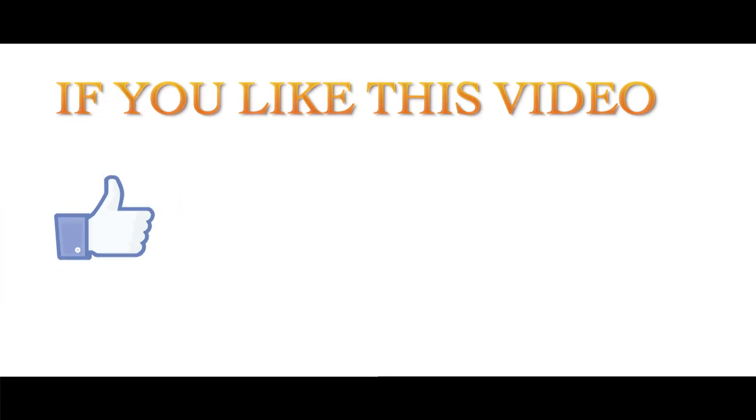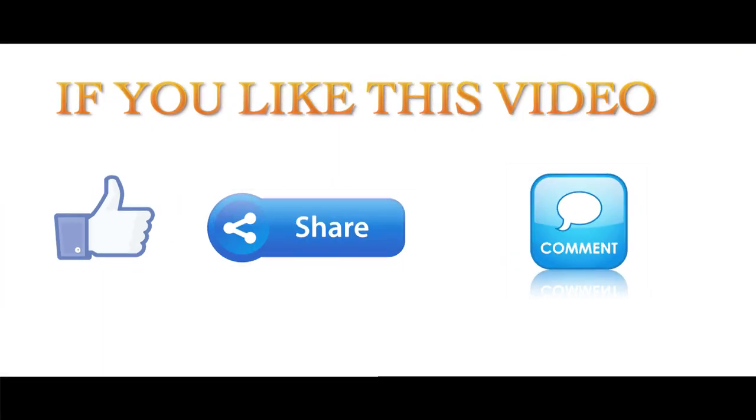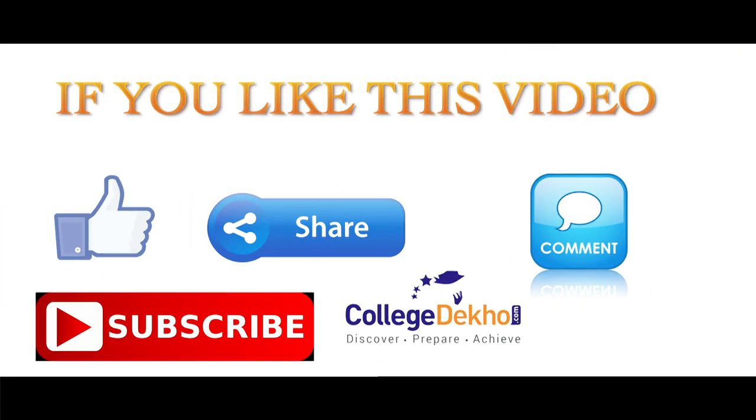For the latest updates on JEE Main 2021, you can stay tuned to College Deco. You can also click on the links available under this video for preparation strategy, important topics and other details of JEE Main. Thank you. If you like this video, do like, share, comment and subscribe to our YouTube channel.